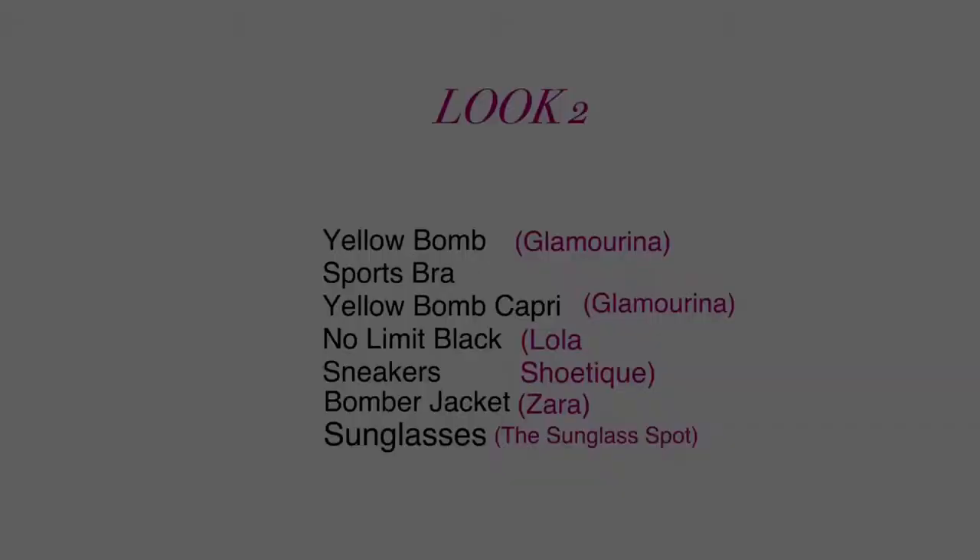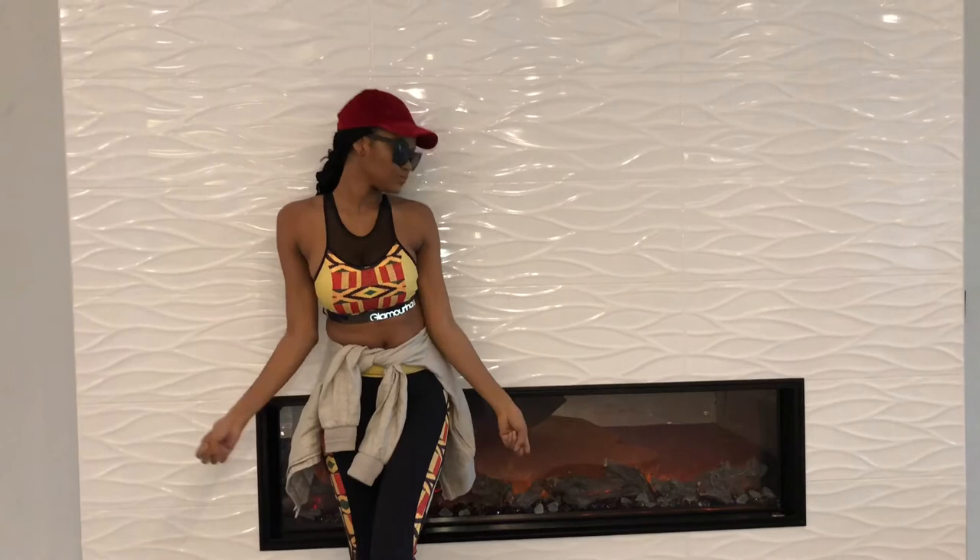For look two, we still have on the yellow bomb sports bra with the matching capris. Just to spice up this already chic look, I added a red velour hat, some chic sunglasses from the Sunglass Spot, and then a nude bomber from Zara — in case you get cold or if you want to just wrap it around your waist for some style. And you'll be on your way with your second look.